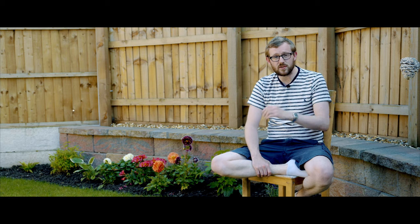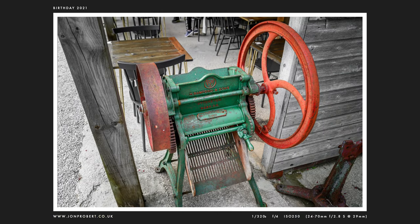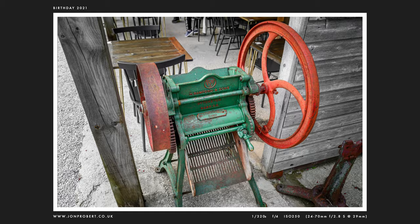Next we have a picture of yours truly taken by my mate Jim on my birthday — the second birthday I've had during this pandemic, which is just delightful. Interesting old machine, don't really know what it is, found in the pub — maybe it's a mangle, not sure.